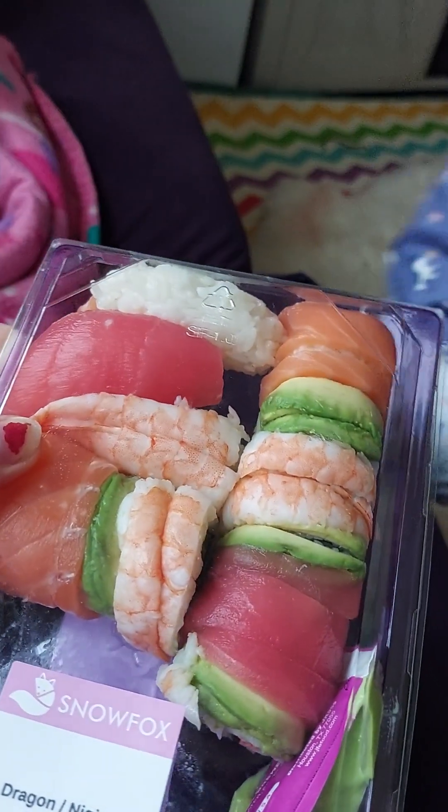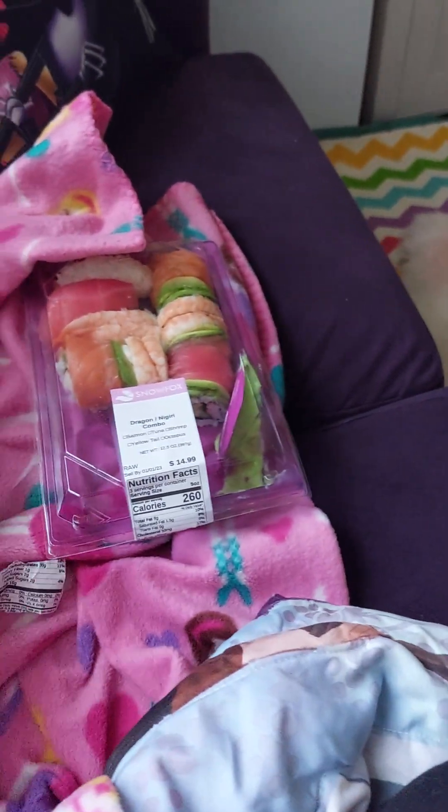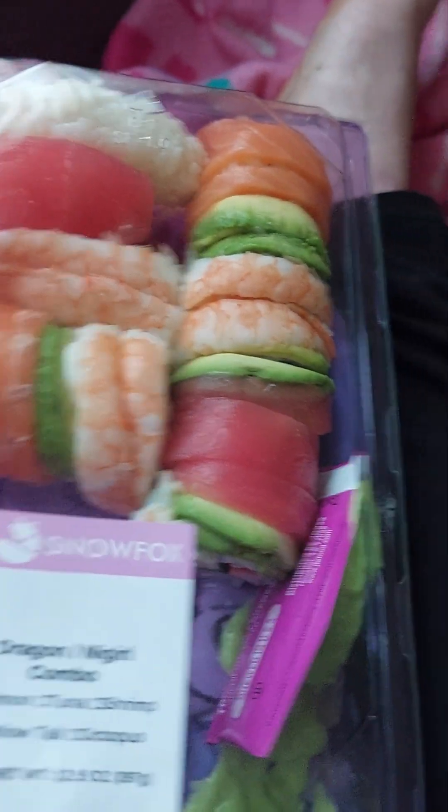Now I'm going to just simply try and eat my food. I love this stuff. This stuff is like a treat when I get to have it.